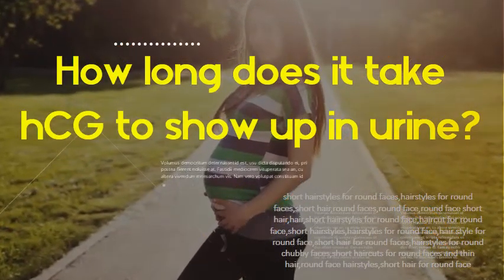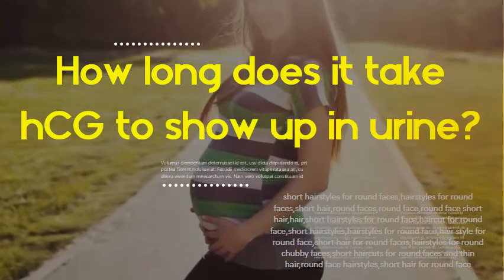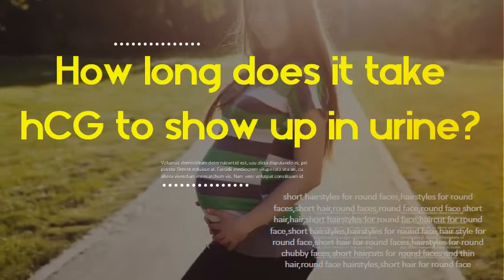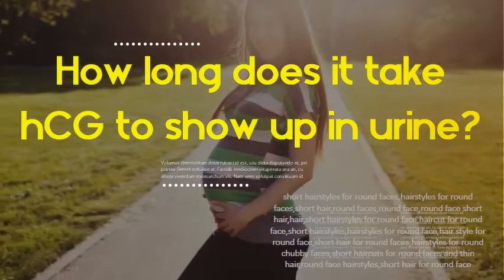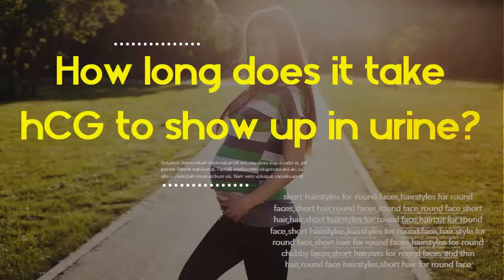How long does it take HCG to show up in urine? If you're pregnant, the test can usually detect this hormone in your urine about 10 days after your first missed period. This is when the fertilized egg attaches to the uterine wall. During the first 8-10 weeks of pregnancy, HCG levels normally increase very rapidly.